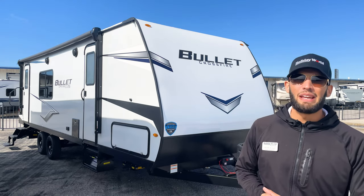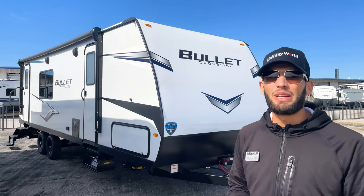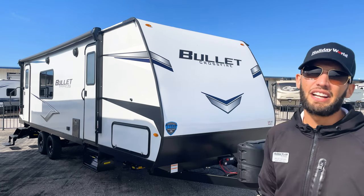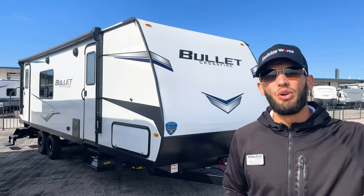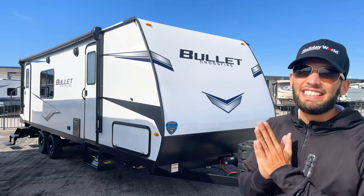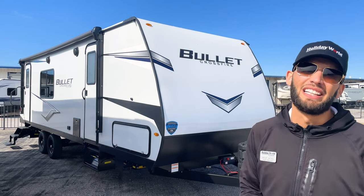What's up y'all, welcome back to another video. My name is Myles out of Holiday World in Dallas, Texas. Today we just got in this Keystone Bullet Crossfire - it is a 2500 RK. Keystone Bullet makes three different travel trailer lines: the Crossfire is their most lightweight line, then you have the regular Bullets as their mid-tier line, and then the Bullet Premier which is their most full-featured high-end travel trailer. This here is a rear kitchen floor plan and I love it - I think it has dang near everything I would look for in a lightweight travel trailer. I'm really excited to walk through it with y'all.